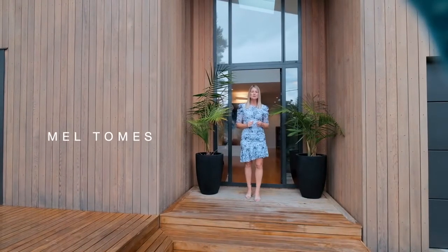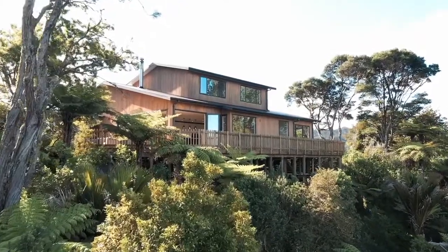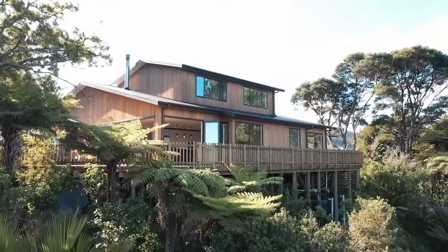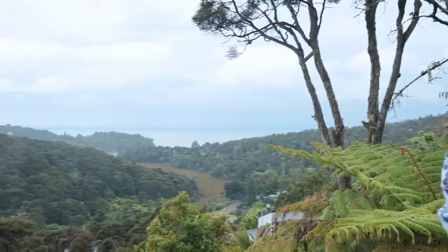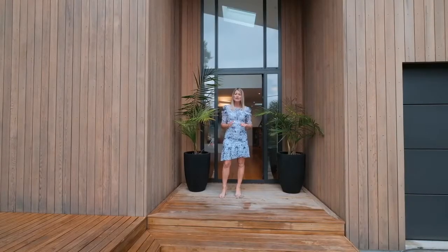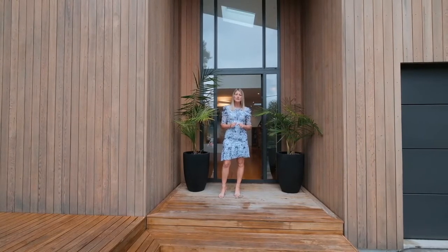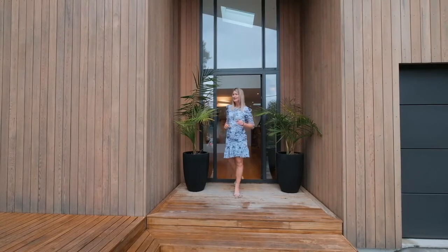Hi, I'm Mel Tomes from Team Tomes Harvey's, and welcome to 75 Minnehaha Avenue. At the end of Titirangi's favourite cul-de-sac sits this impressive architectural home set against a beautiful botanical backdrop with sparkling sea views. A considerable renovation has completely transformed the original 1960s dwelling, crafting a home boasting timeless design and an effortless feel thanks to an inspired layout. Come and take a look around.